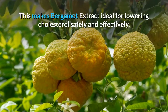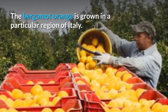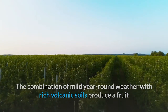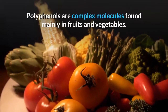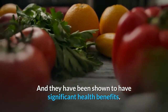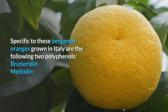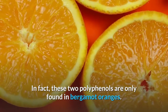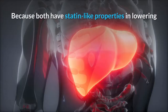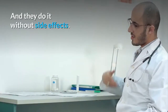This makes bergamot extract ideal for lowering cholesterol safely and effectively. The bergamot orange is grown in a particular region of Italy. The combination of mild year-round weather with rich volcanic soils produces a fruit that is rich in polyphenols — complex molecules found mainly in fruits and vegetables that have been shown to have significant health benefits. Specific to these bergamot oranges grown in Italy are two unique polyphenols: Brutiridin and Melitidin. These two polyphenols are only found in bergamot oranges, and both have statin-like properties in lowering your liver's ability to produce cholesterol — without side effects.